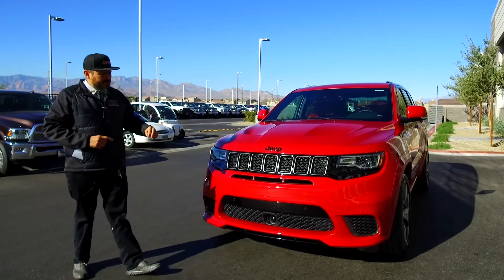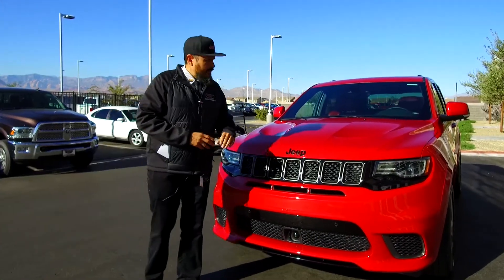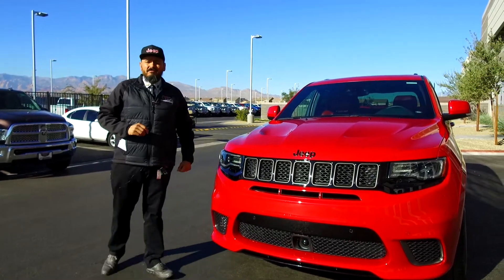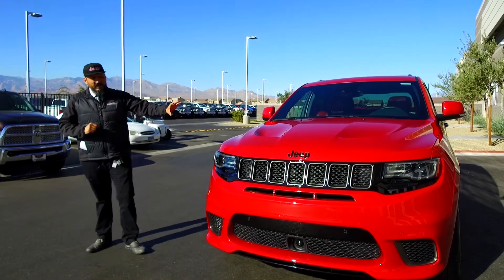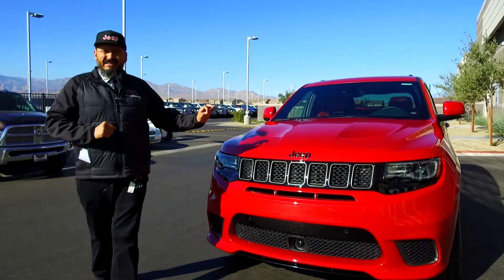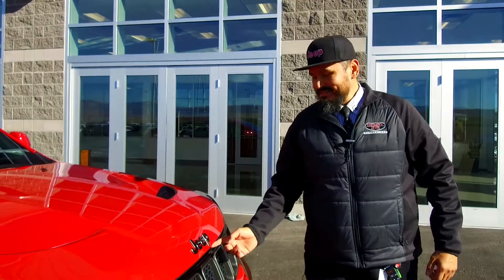That power comes from the 6.2 liter V8 engine — the same engine we have in our incredible Hellcat — capable of 707 horsepower and 645 foot-pounds of earth-shattering torque. Not only is this quite a performance beast, we're also going to have some luxury refinements and technology with the SRT package. Let's take a look at what lies behind the signature Jeep grille.